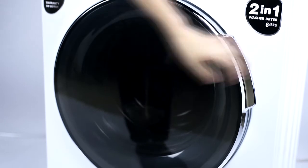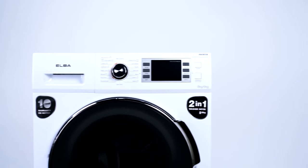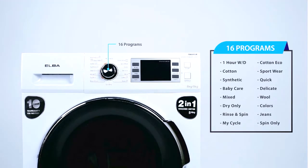With the Smart Wash System, you can simply add garments in the middle of a washing program. With over 16 programs to choose from, consumers' daily washing needs are well covered.